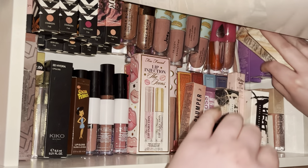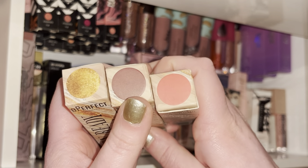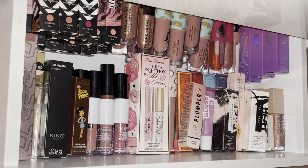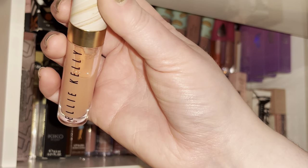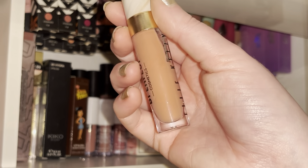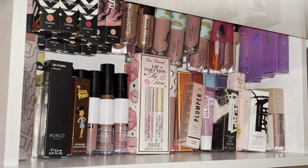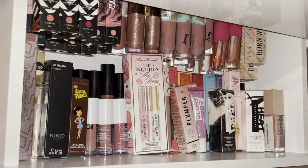Then I've got some Ellie Kelly glosses which I got in a collab box — there's a goldie one, a really nice warm nude, and a really nice pinky nude. This pinky nude in particular smells like bananas, which is so random but I genuinely love it. I would definitely repurchase that when it runs out, even if I don't use it that often, because it's just so beautiful.